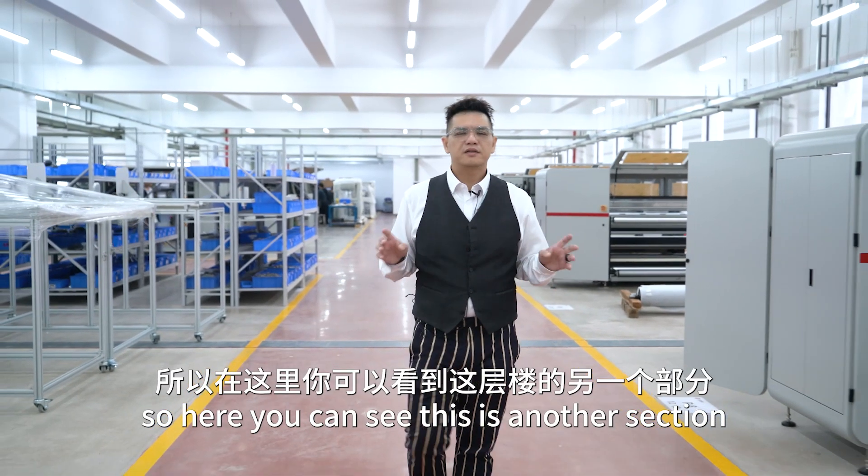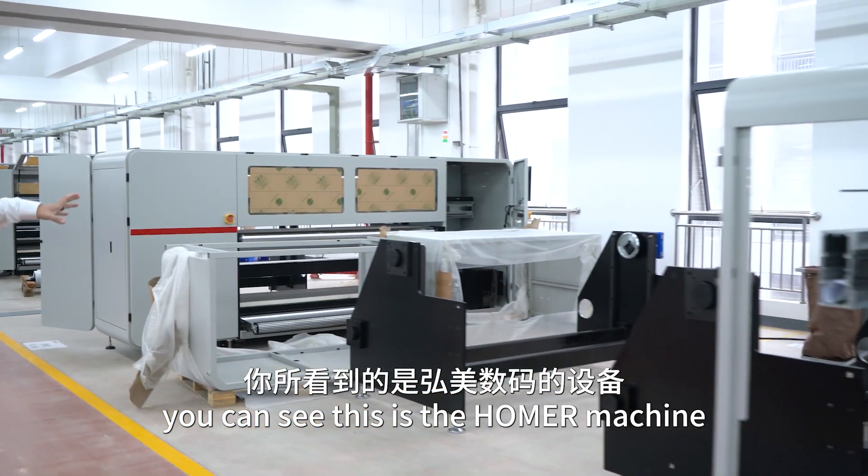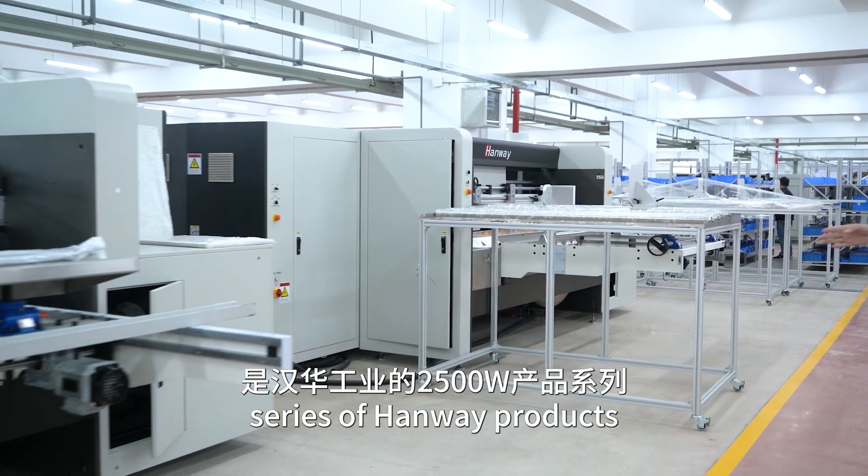Over here you can see this is another section. On the left, you can see this is the Home Machine, and on the right-hand side, this is the 25-county series of Heng Way products.